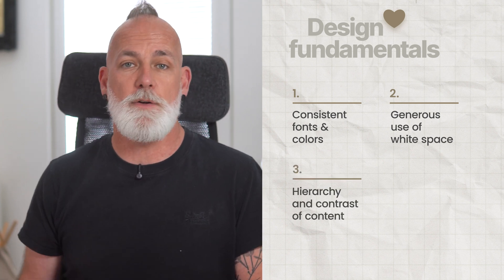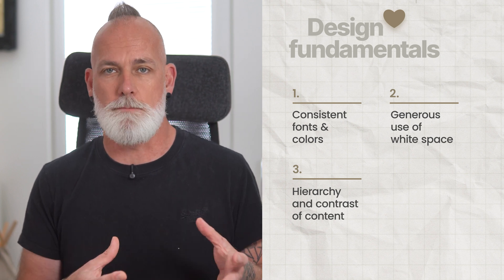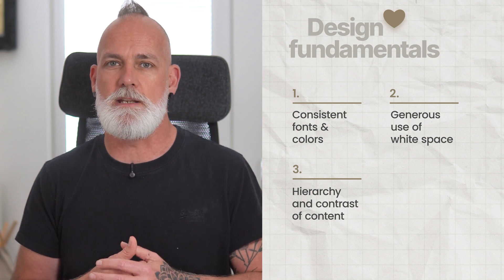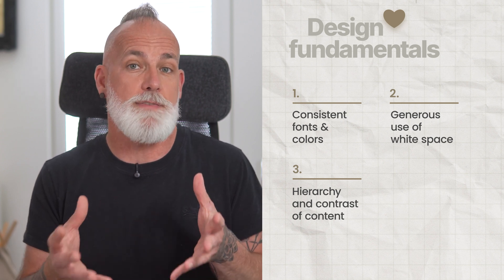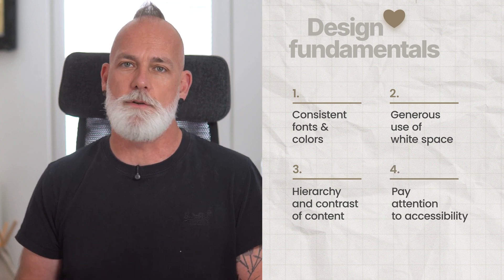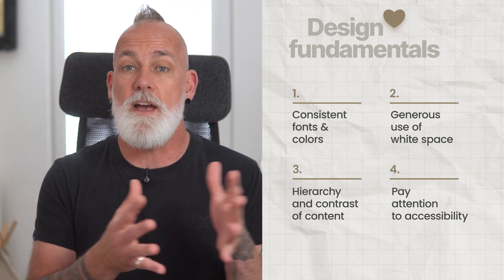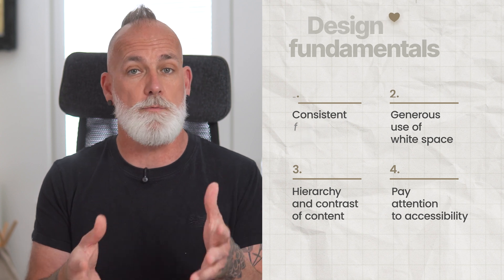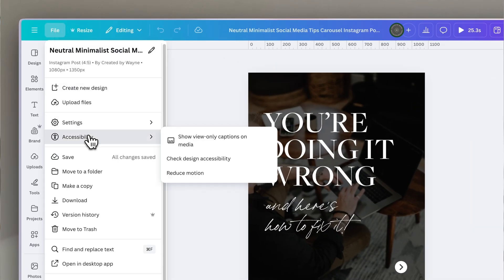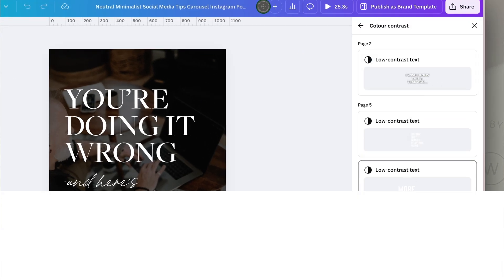Also, hierarchy — use varying font sizes and contrast to make it obvious what content is most important. People tend to scan content on social media, so help them find the key points and the value quickly. And lastly, accessibility — it's one thing that is still so often overlooked. Contrast, readable font sizes, and alt text on images don't just ensure that everyone can enjoy your content; it also helps with reach and SEO. Canva actually has a tool for this that most people don't even know about. In any design, just go to File, Accessibility, Check Design Accessibility, and it'll flag anything that needs adjusting in seconds.